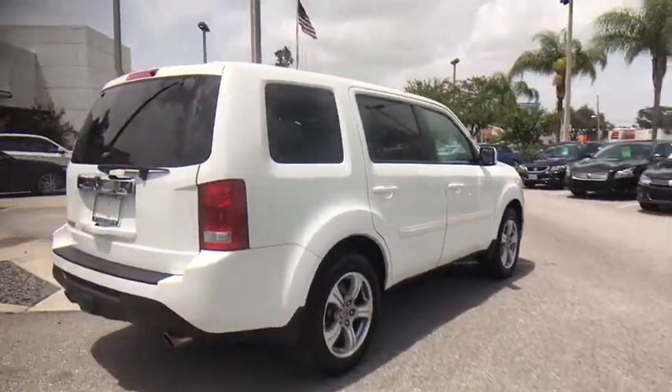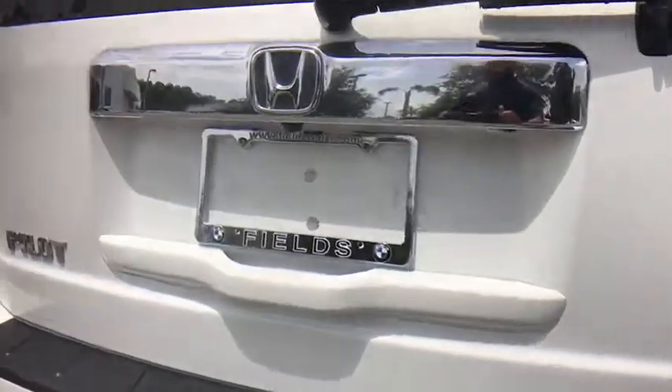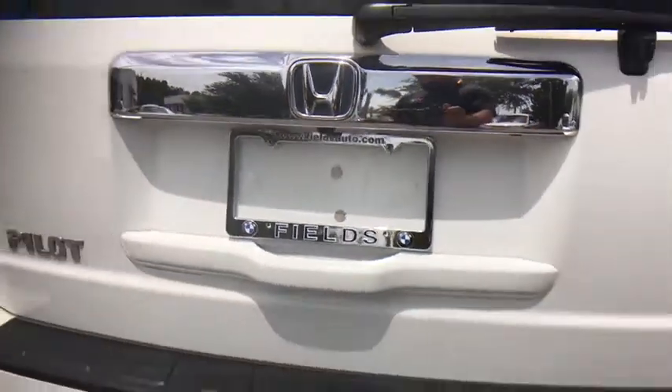Stability control. Traction control. Power liftgate. Anti-lock braking system. Keyless entry. Tow hitch. Steering wheel audio controls.